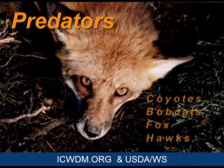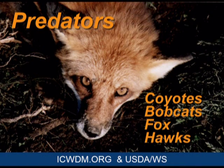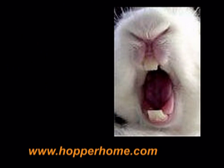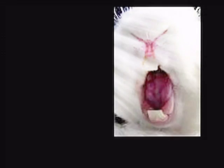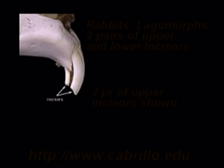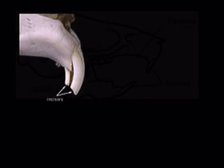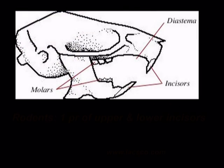Cottontails are prey for coyotes, bobcats, foxes, and hawks. Rabbits have large incisors similar to those found in squirrels, rats, and mice. These teeth, along with a rabbit's tendency to gnaw, make people mistakenly believe that rabbits are rodents. They are not. They are classified as lagomorphs because they have two pairs of upper and lower incisors, one behind the other. Rodents only have one pair of upper and lower incisors.